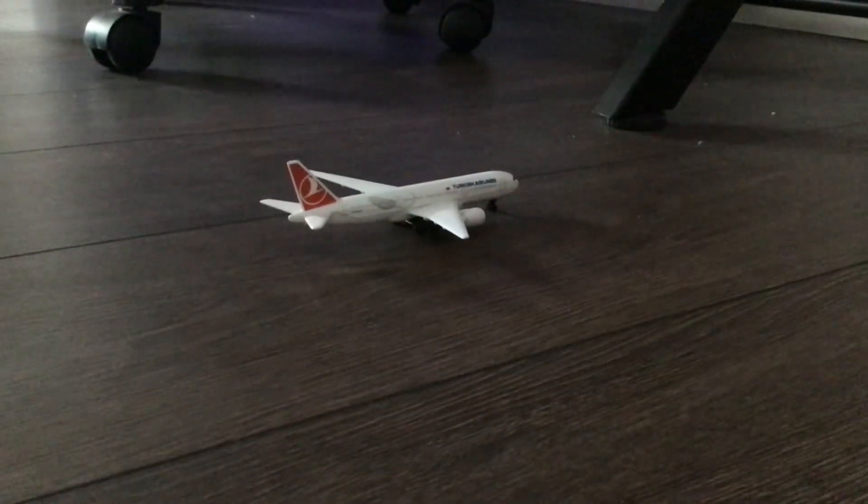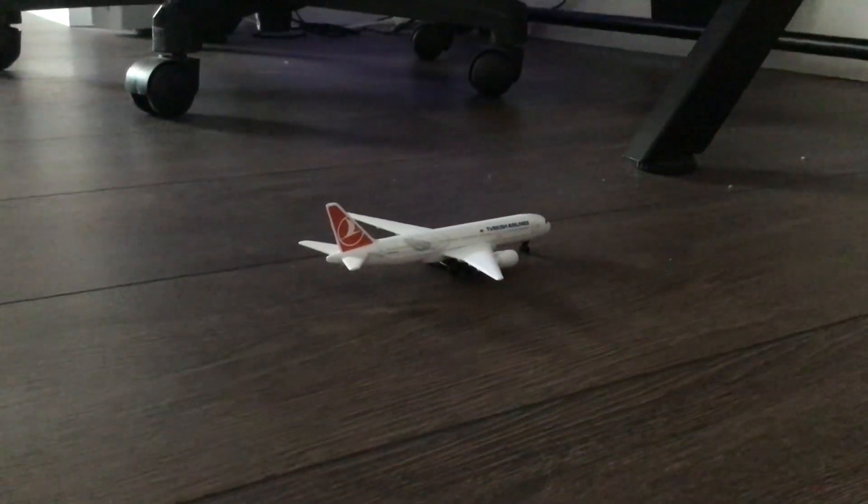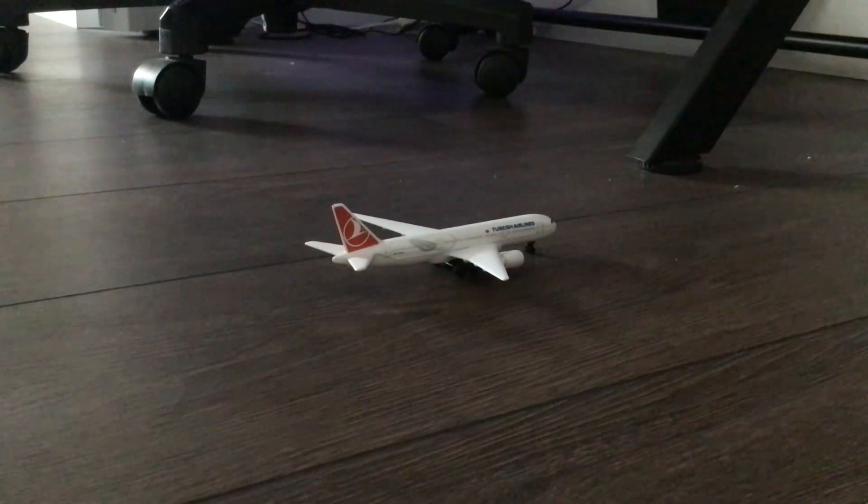And here we have a Turkish Airlines 777 that is just about to leave for a seasonal flight back over to Antalya.